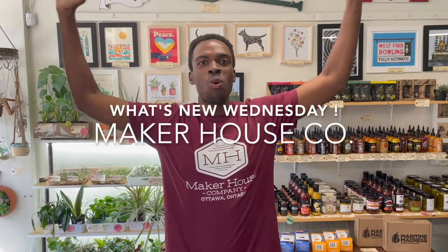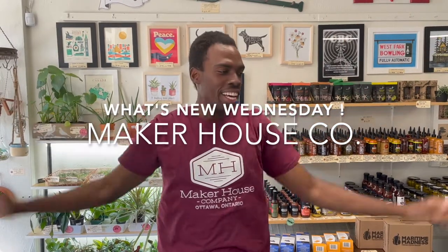Hey there, Ken here from Maker House. Welcome to this week's What's New Wednesday. This week we've got some beautiful art in, delicious fair trade chocolate, and so much more. Come through and take a look.